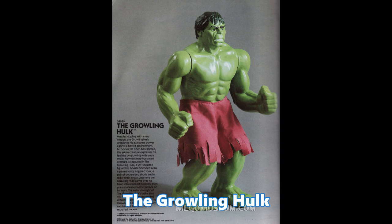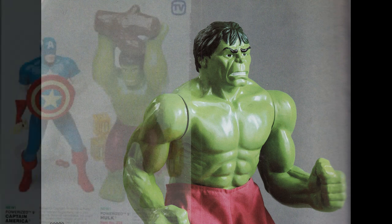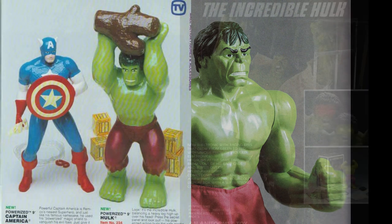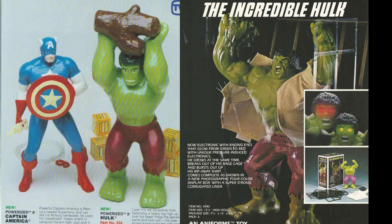The Growling Hulk figure. This was pitched in the 1980 Mego catalog as a deluxe figure — 22 inches tall, with very little articulation, and it made growling noises when you raised his arms and pushed the button at the back of his neck. I think it didn't get made because competitors like Remco and Funstuff both had large Hulk figures with special features already on the market. It's likely Mego created this to combat competition, but because it was already out there, this just never got made.